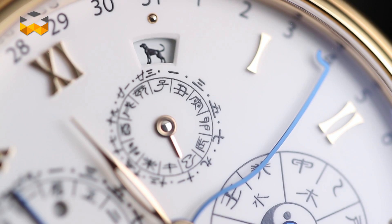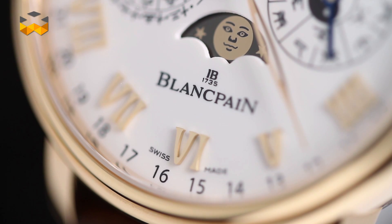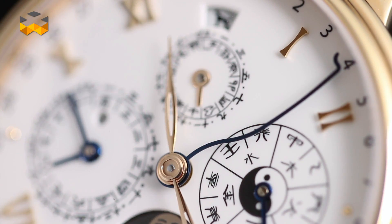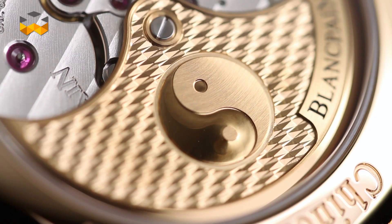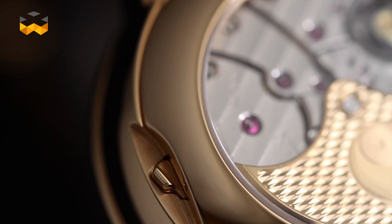Most religious calendars are lunisolar, including the Hebrew, Buddhist, Bengali and Tibetan calendars. But you find them also among the ancients, such as the traditional calendars from Asia and Mesopotamia.